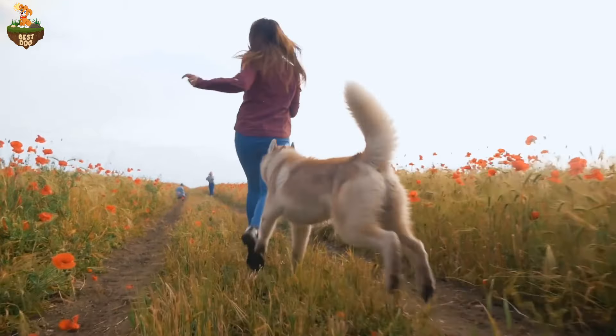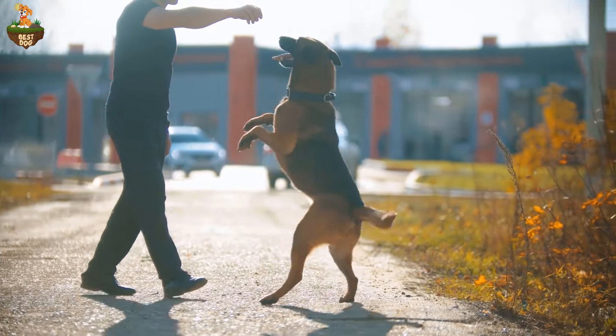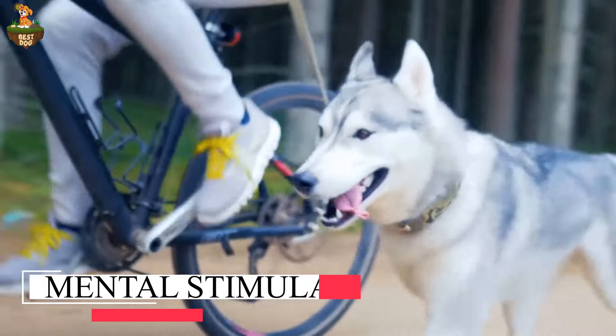Stick to a schedule as much as possible, even on weekends, to provide your dog with a sense of stability and comfort. Number two: provide plenty of exercise and mental stimulation. A tired dog is a happy dog.